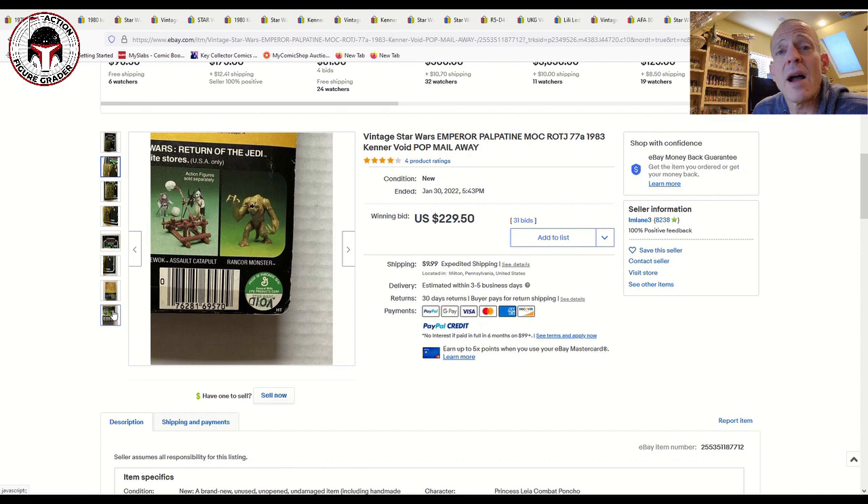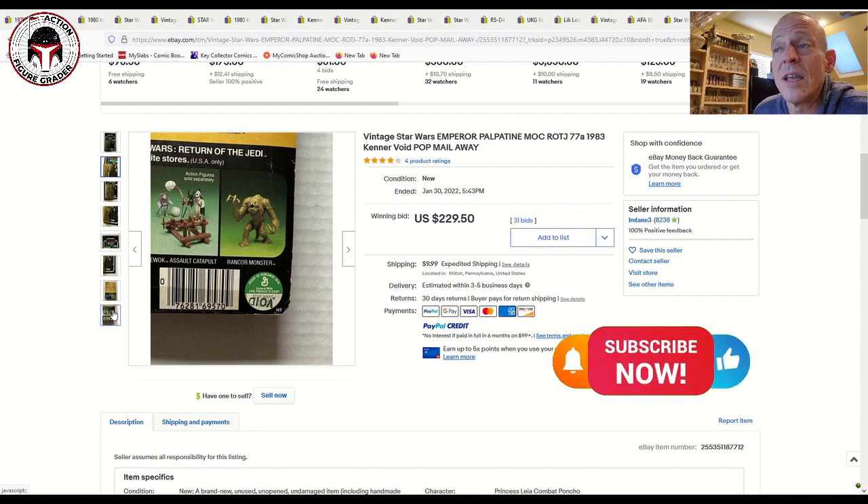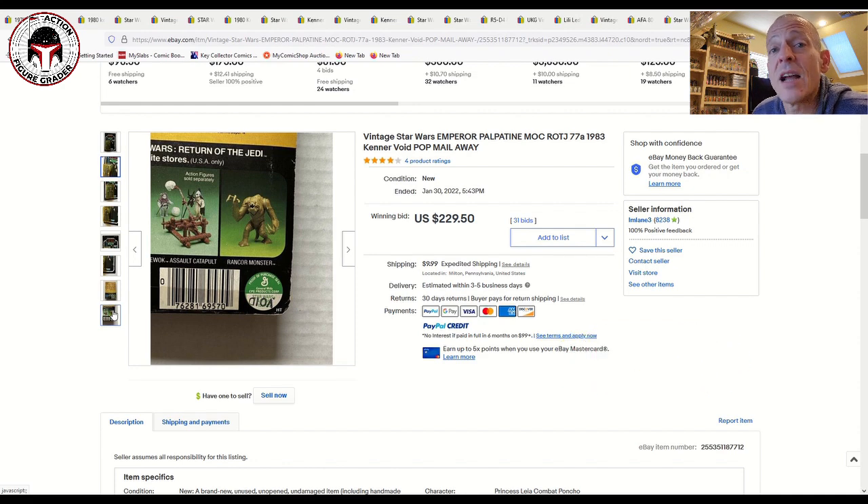Just as a reminder — once we hit 3,200 subscribers I will do a giveaway for a sliding case for the Special Action Figure three-pack sets, like from Target, or SDC sets like the 501st or Dr. Afro three-pack. Really nice cases courtesy of Case Shells. Once I hit 3,200 subscribers I'll do the giveaway, so make sure to like this video, be a subscriber, and comment below to be automatically entered to win. Thanks so much and I'll be back soon.